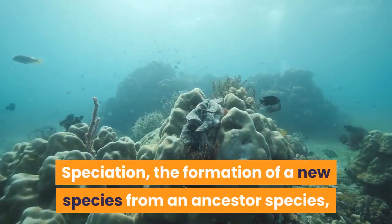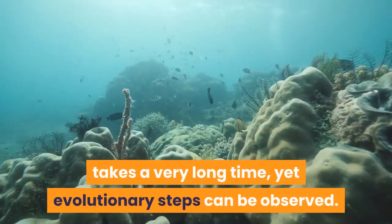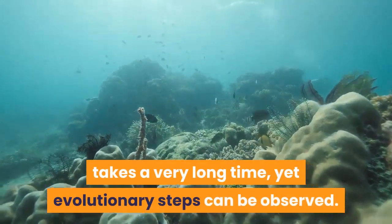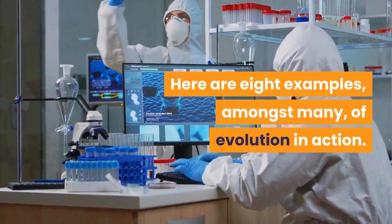Speciation, the formation of a new species from an ancestor species, takes a very long time, yet evolutionary steps can be observed. Here are eight examples, amongst many, of evolution in action.